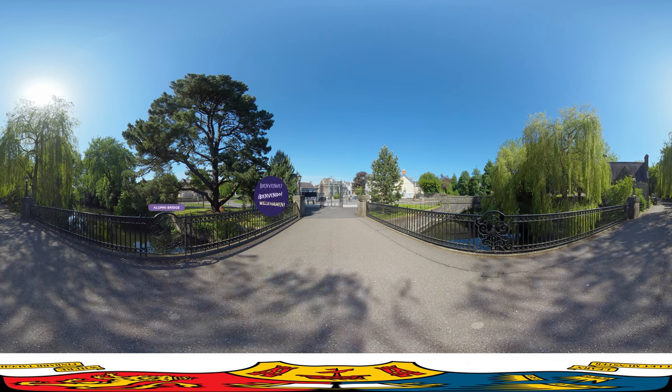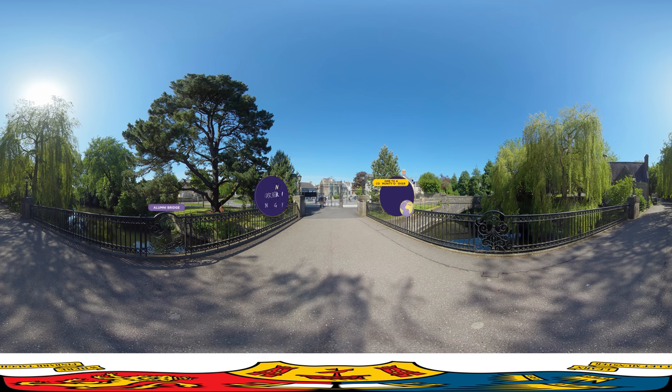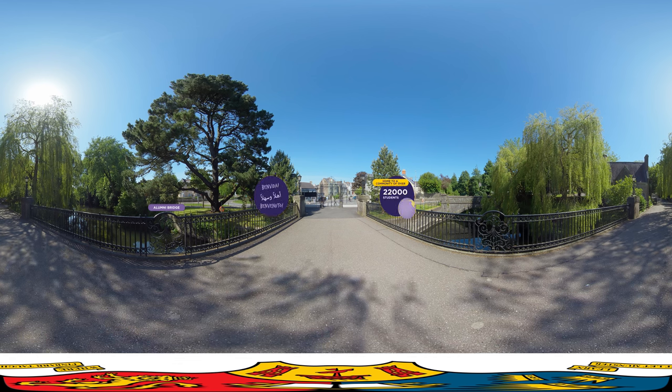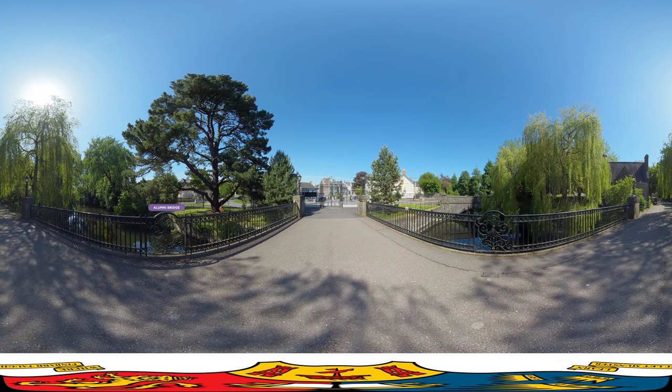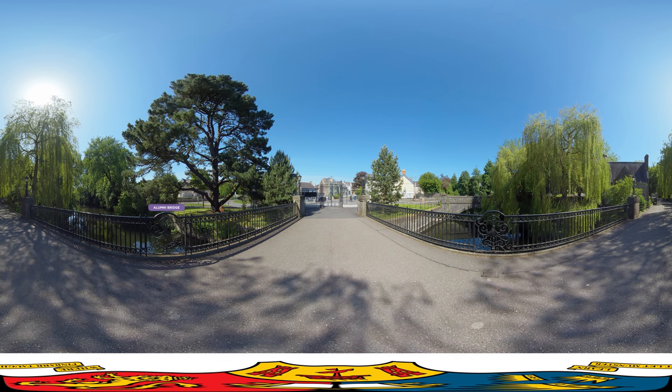Hello and welcome to UCC, home to a community of over 22,000 students. Did you know that nearly 4,000 of our students come from over 100 countries? Before we begin, this is a 360 degree campus experience, so be sure to have a good look around — all the way around.